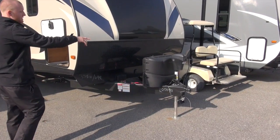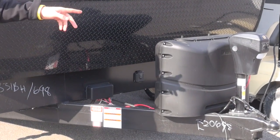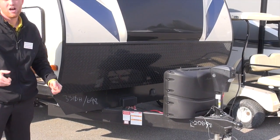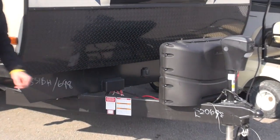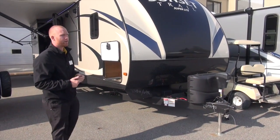A couple of things that are going to be standard: power tongue jack for ease of use when you're hooking and unhooking your camper — you will have a light on there as well. Dual propane tanks, spot for two batteries. Also what they just added this year: solar ready on this guy, right up front. So if you want to do a lot of dry camping, you can do so — get solar panels and a trickle charger battery.